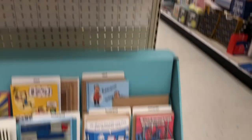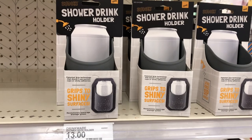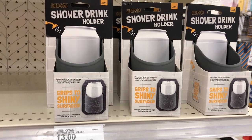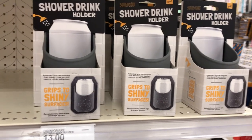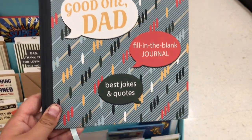Scout and I found this goofy thing — a shower drink holder, so you can have a beer in the shower. I need this book for me too; I'm constantly telling dad jokes.